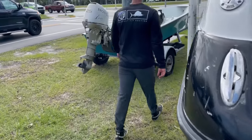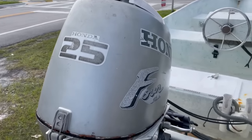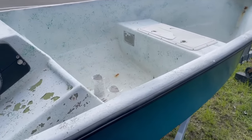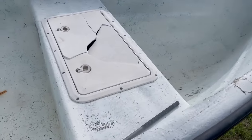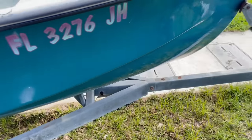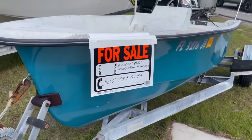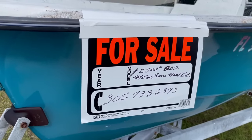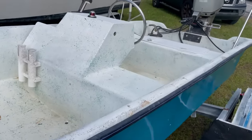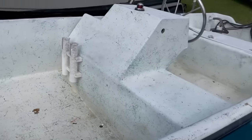Boat number six: a little skiff — not sure what it is — but it's full of water. It's got a little 50 horsepower four-stroke Honda. Looks pretty banged up. They're asking $2,500. Little galvanized trailer, says motor runs, needs TLC — and yeah, it looks like it. That's what you get for $2,500. Might be able to make them an offer and get it cheaper.